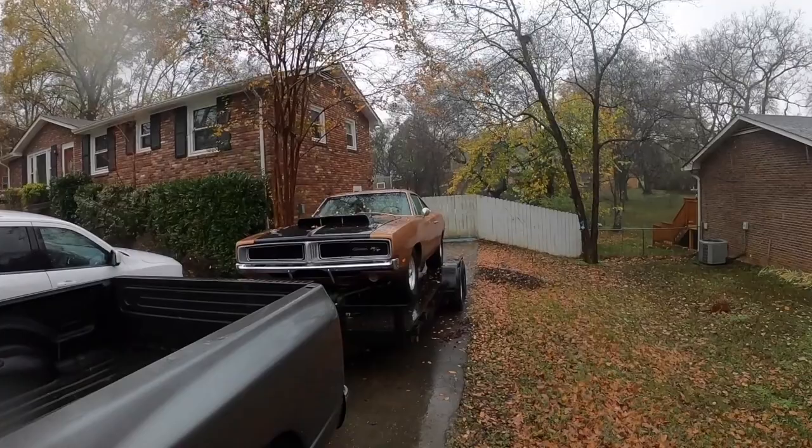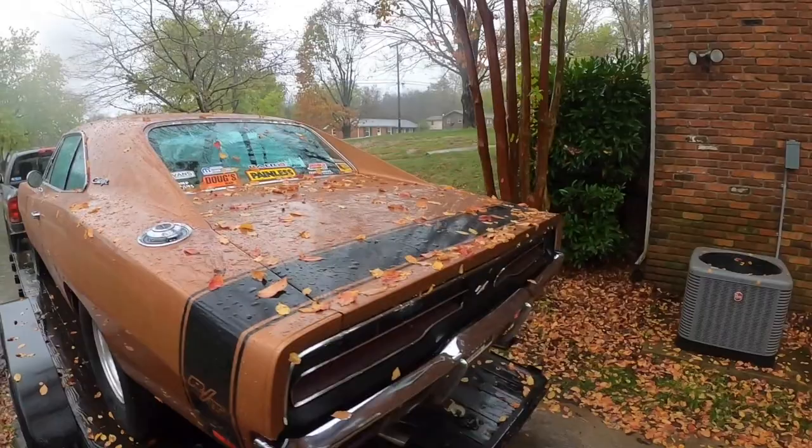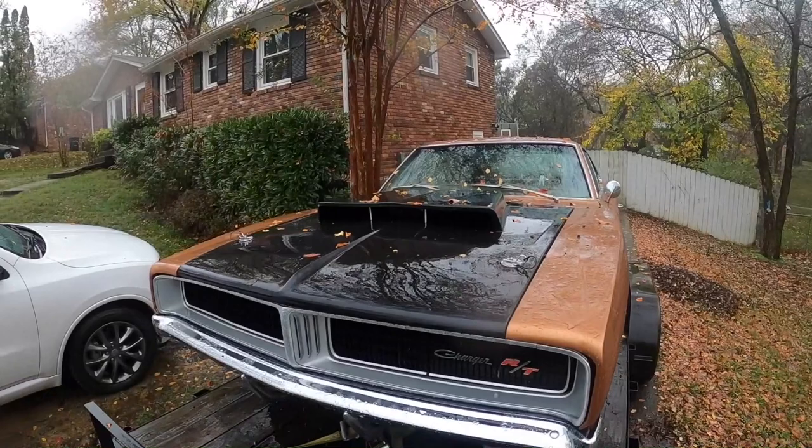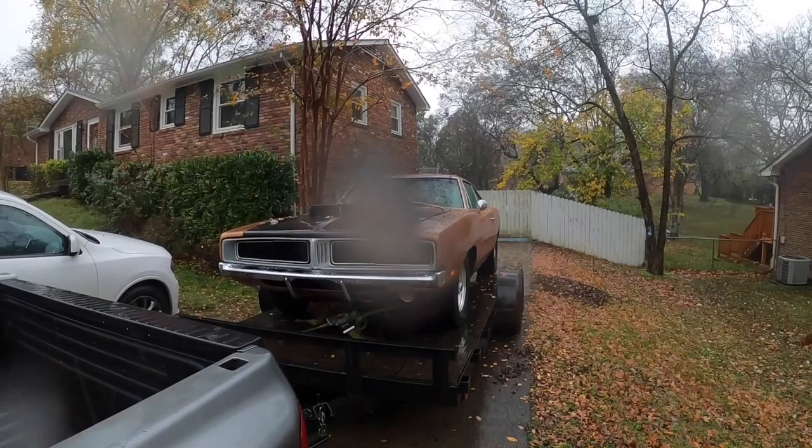Hey guys, Kevin Shaw here, editor-in-chief of Mopar Connection Magazine. It's pouring rain and I'm about to head down to Alabama to get the Charger detailed. We're going to walk you through how we restore this old paint job and get it looking really good. We paid about $3,500 back in 2008 to have the Charger painted and it could use a little bit of love. Time to head out on the road.